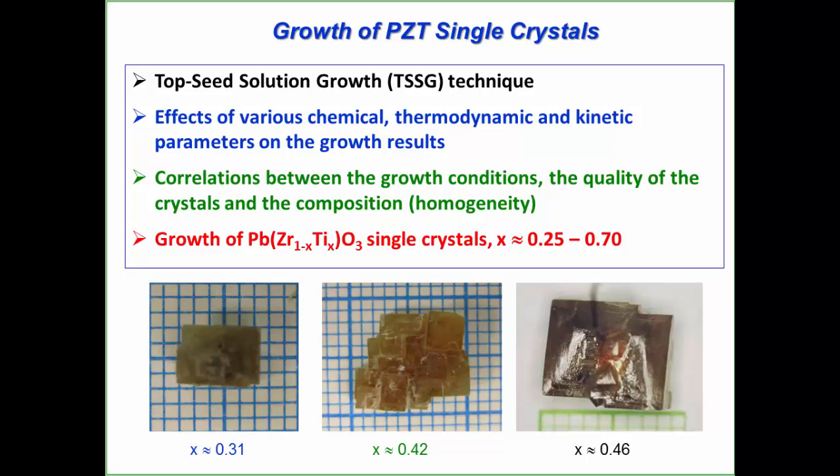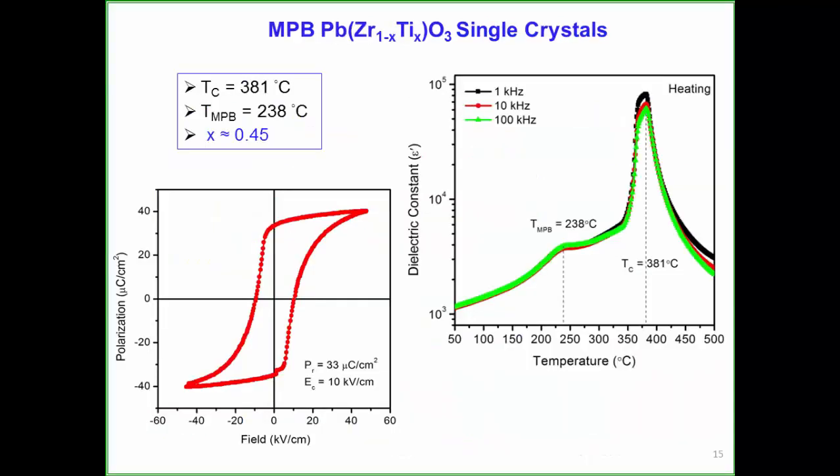We took on this challenge a few years ago. By optimizing the chemical, thermodynamic, and kinetic parameters, we were able to grow PZT crystals over a wider composition range from rhombohedral to MPB to tetragonal. With these crystals, we performed a series of measurements. Ferroelectric properties show high remnant polarization and high coercive field—higher than PMMPT or PIN-PMMPT.